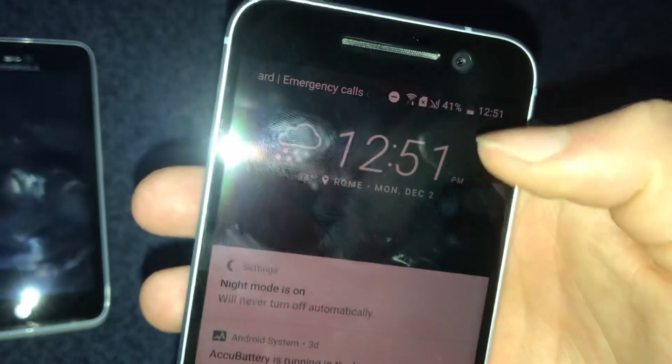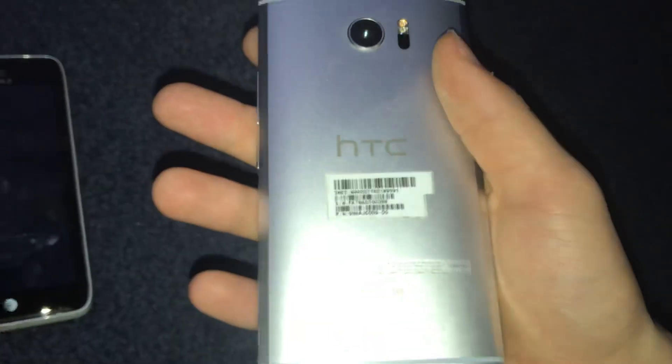Usually these phones have tons of problems like bad battery issues or the digitizer doesn't work in some areas of the screen, but this one works completely fine. It even has a decent battery — it's lasted a couple days on this charge and it's still on 41%.